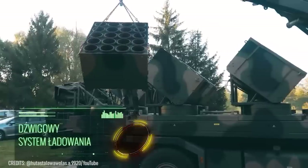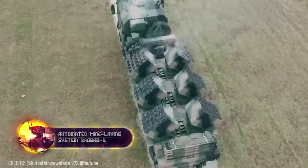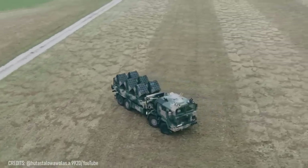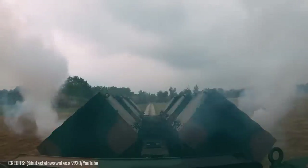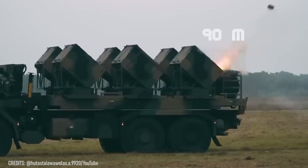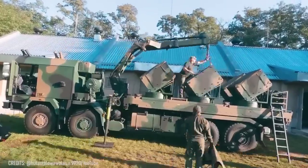When enemy tanks are closing in, a single vehicle with a two-person crew can halt their advance. We're talking about the Baobab K, Poland's automated mine-laying system which can carry 600 rounds of various types. It's used to create minefields of any size and density. A single truck can establish a defensive area around 2,000 yards long and up to 100 yards wide in just 22 minutes, and it takes less than 30 minutes to fully reload.